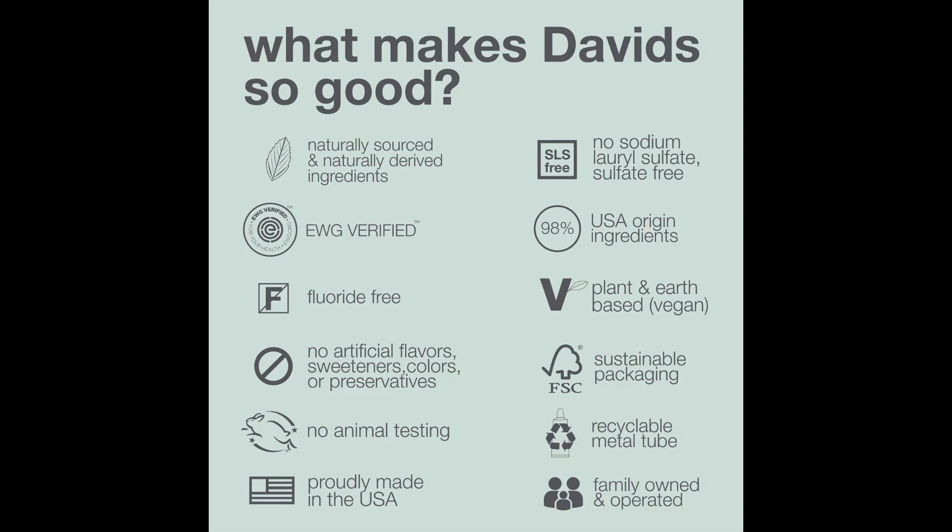Non-toxic. While fluoride is safe when used as directed, there are concerns about its potential effects when ingested in large amounts, especially in children who might swallow toothpaste. NHA poses no such toxicity concerns. Biocompatible. Being a natural component of our teeth, hydroxyapatite is biocompatible, meaning it's inherently suited to human biology and unlikely to cause allergic reactions.